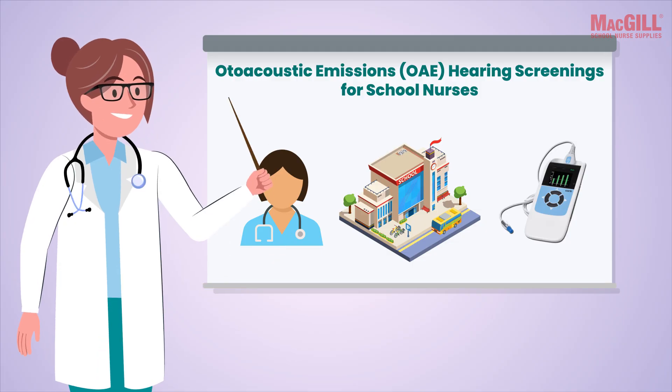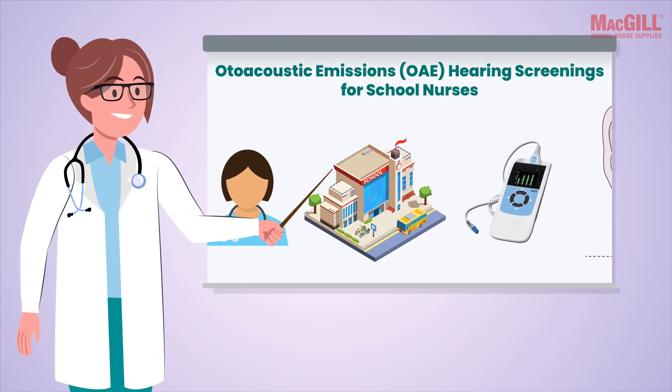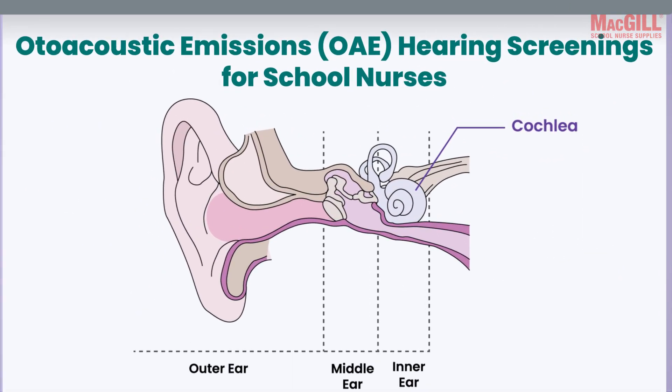OAE hearing screening is becoming increasingly popular in school settings. As school nurses, you're experts on ear anatomy — sounds travel through the outer ear and middle ear to the cochlea in the inner ear.